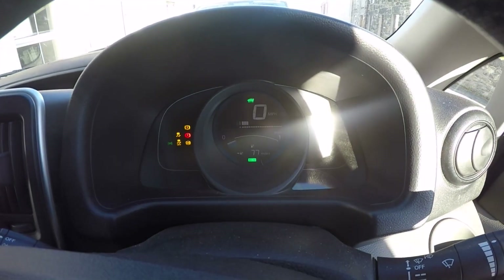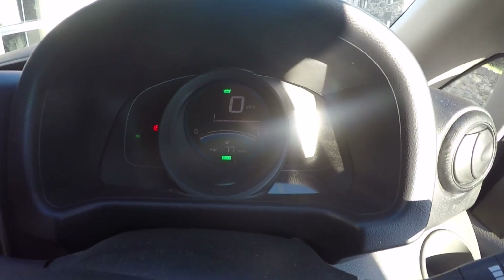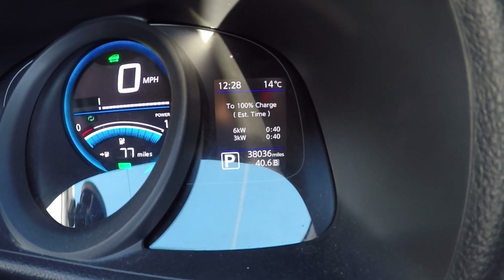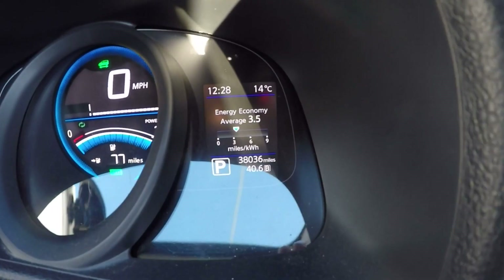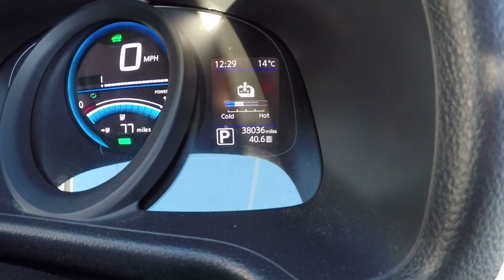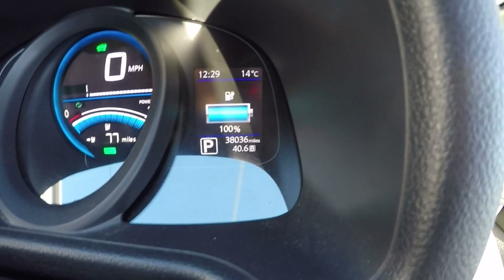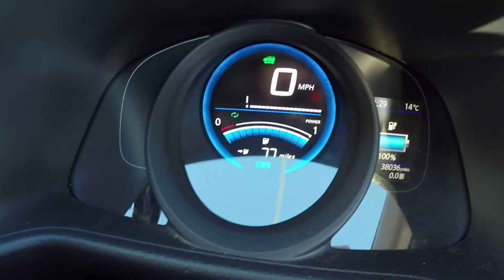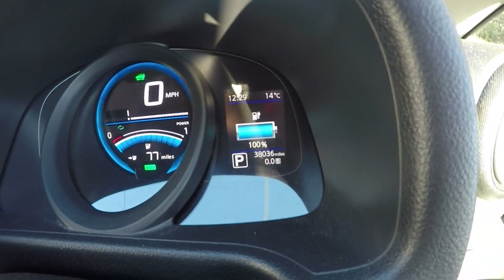Just turning on the ENV200. It's showing 77 miles of range. Obviously that is not an indication of how much range we'll get — it's based on how the van was driven last time. Resetting the economy and the trip to zero. 77 miles, 100% charge. Let's go.